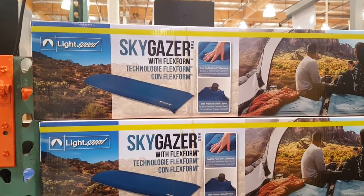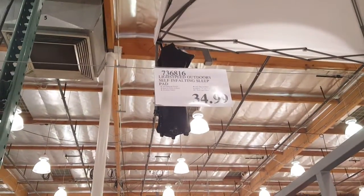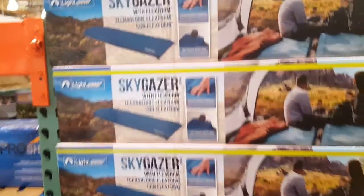Wow. Skygazer FlexFoam technology. Really? Self-inflating sleeping pad. I just got myself a Therm-a-Rest for like 80 bucks. It's about the same.